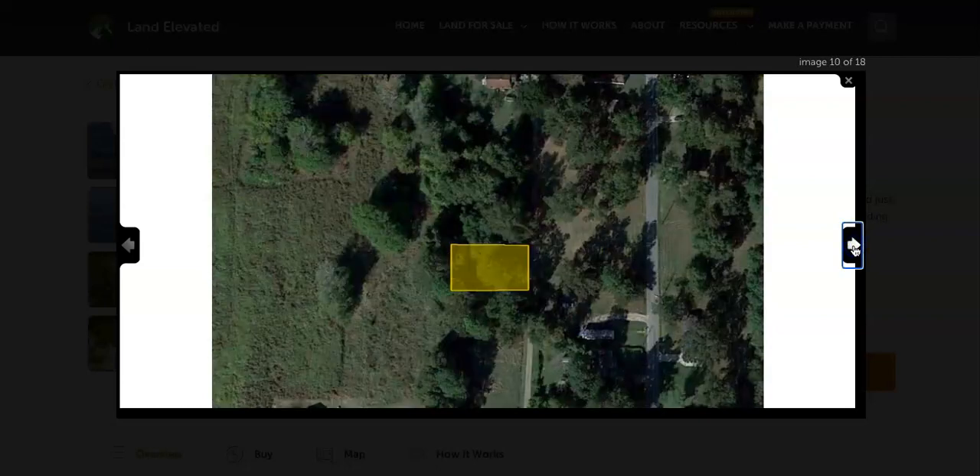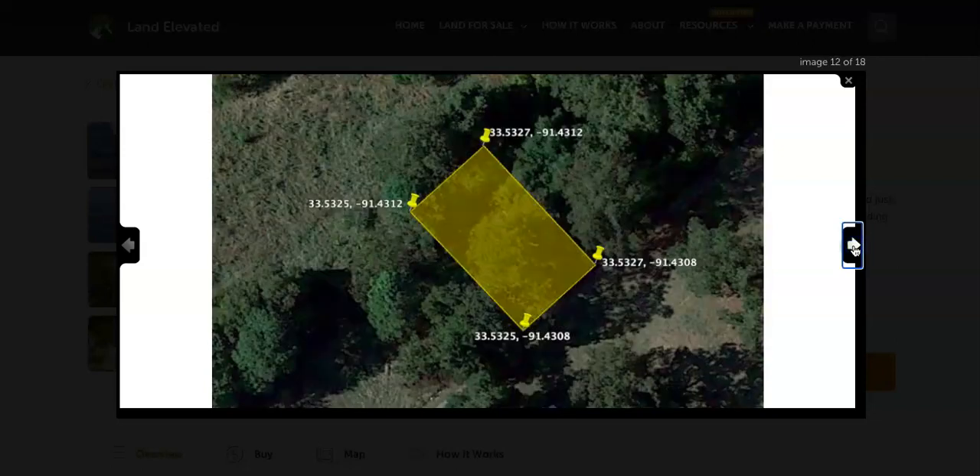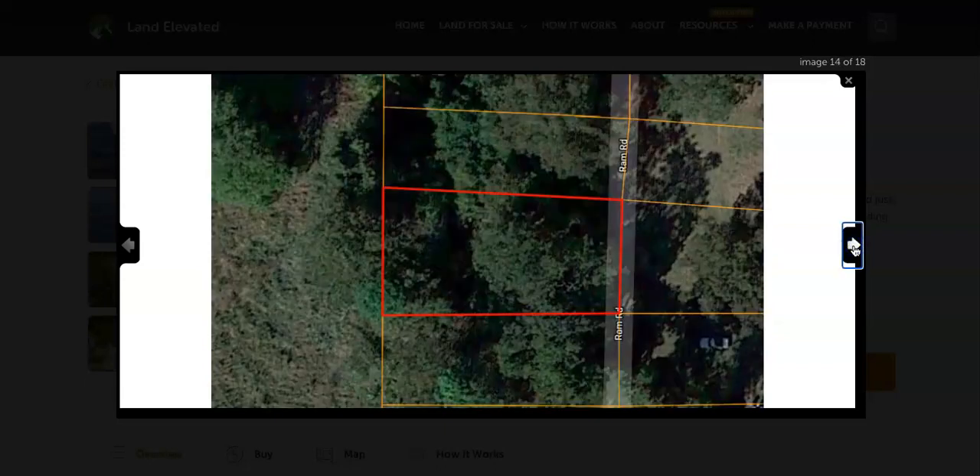You can see a standard rectangular shaped lot. Again, rural community — you've got agriculture on the outskirts. Here you can see the GPS coordinates for the corners of the property. If you plug these into Google Maps, you'll be able to locate the corners and the perimeter of the property using that.